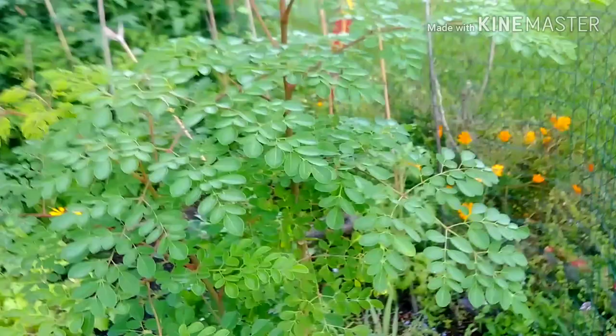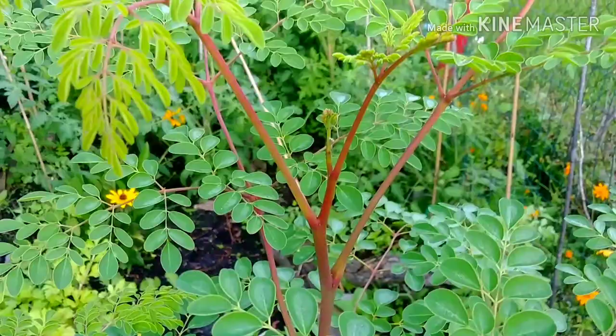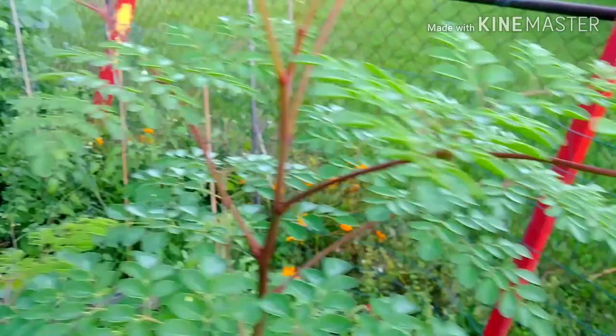So the first update is on the moringa tree. Many of you may not know that last spring I chopped her down — she was very tall. But she's doing great, she's doing really good. She's growing very, very well. She reaches now to my neck, so she's doing good.